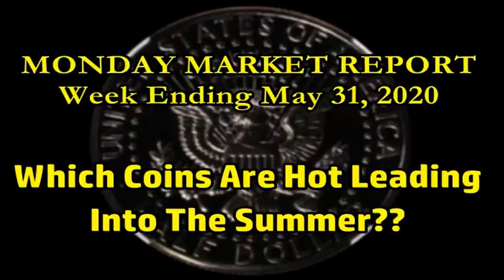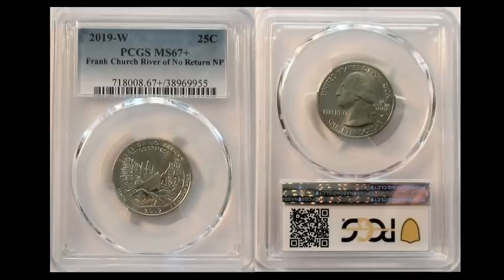We do have one eBay coin that needs to be talked about. As we all know, the 2020 West Points are hitting the ground running — we have two releases with another one upcoming. But it seems that people have forgotten about the 2019 West Points. Not all of them are completely forgotten. This gem was sold on the 23rd — just over a week ago. It's a 2019 West Point Frank Church River of No Return Idaho National Park quarter. This one is one of two of the finest graded of this type — a PCGS Mint State 67 Plus. This one sold for $3,995.